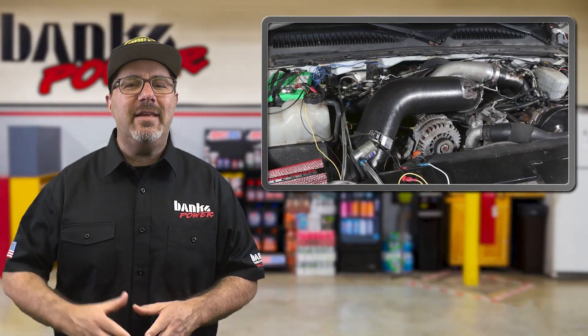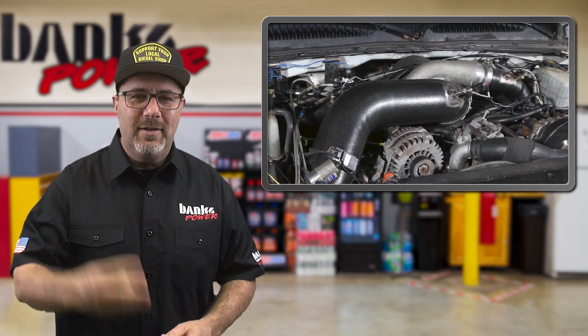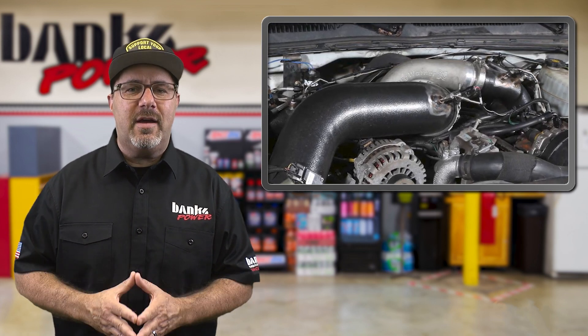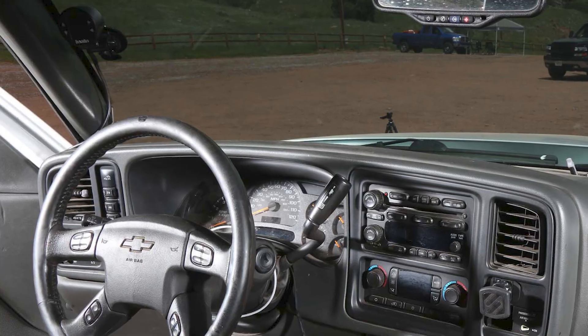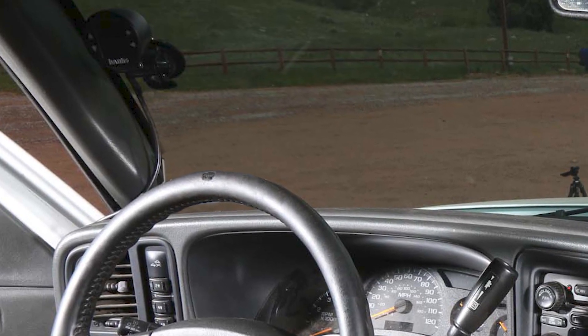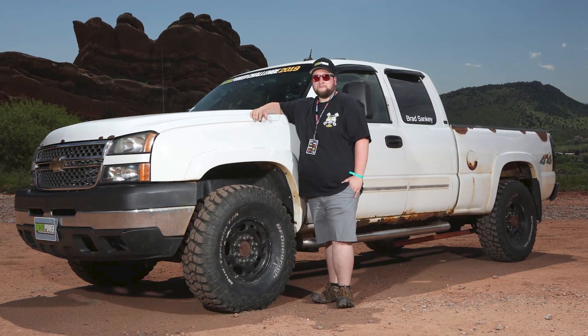Brad isn't one to just sit still during his downtime. The transmission is being retrofitted with stronger internals, and that big single turbo is gone — he's making way for a triple compound system. Yes, triple. He's been picking the brains of Banks engineers for the last couple of weeks on turbo selection, with the goal of making the most power he can efficiently, meaning intercooling. At Diesel Power Challenge, every vehicle was outfitted with the Banks iDash DataMonster and sensor modules to measure manifold air density, allowing better tuning and identifying power-robbing problems. Having all this info made Brad a believer in the iDash.